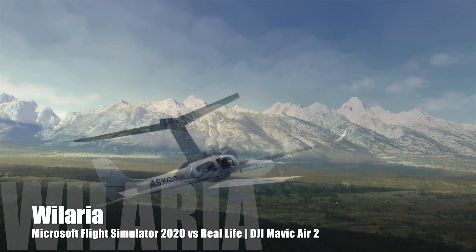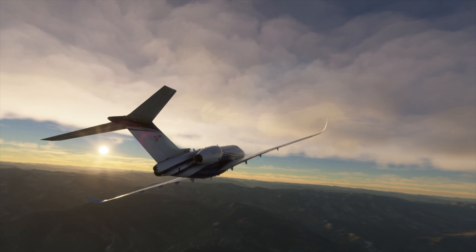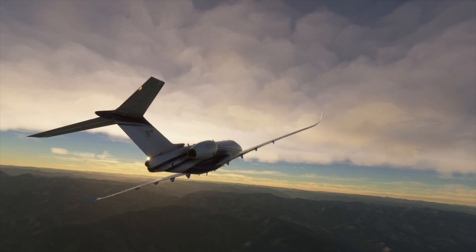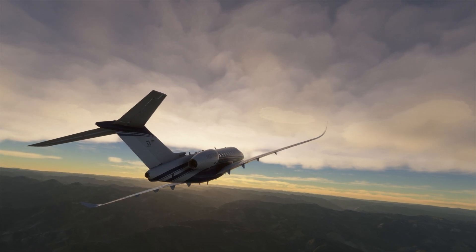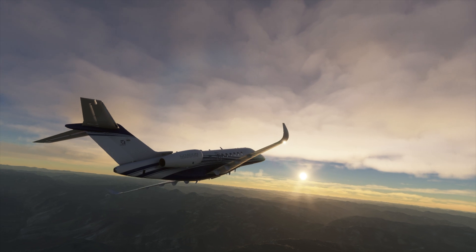Hello everyone. The newly released Microsoft Flight Simulator 2020 has raised the bar for realistic depictions of the world by streaming Bing Maps data into the sim, along with Azure AI technology to place trees and objects. In this video we will show just how accurate it can be compared to footage from the real world taken by the DJI Mavic Air 2.